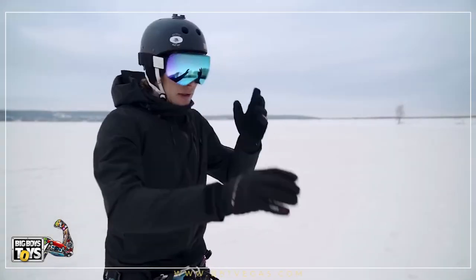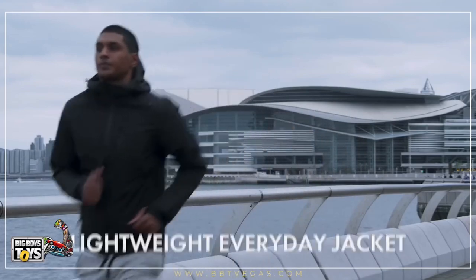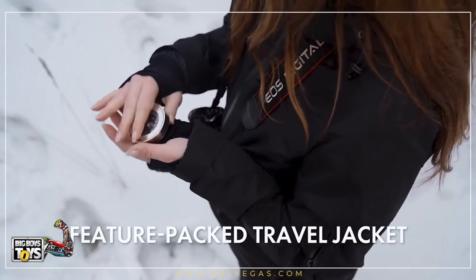This is Gamma. It's a new category of the everyday jacket. It's a combination of a lightweight everyday jacket, technical activewear, and feature-packed travel jacket.